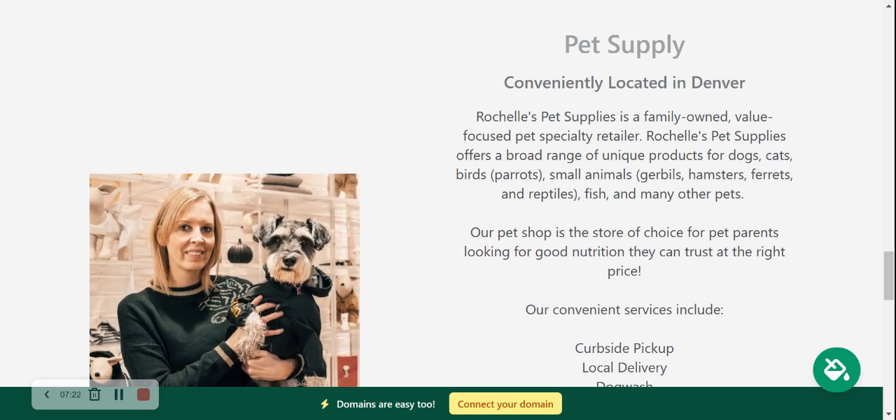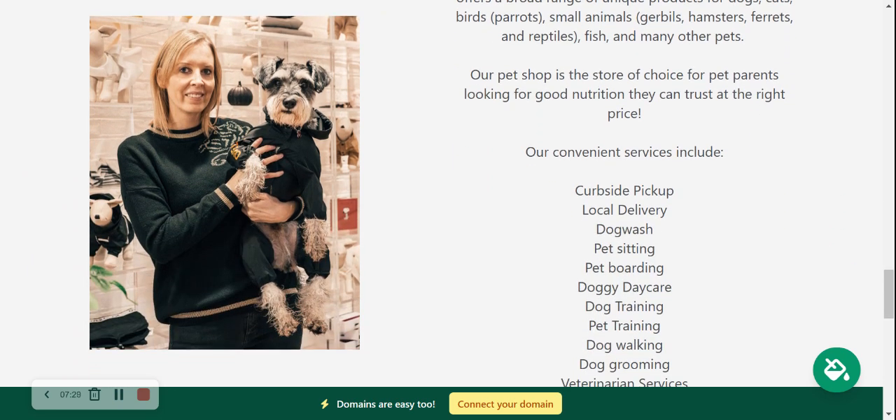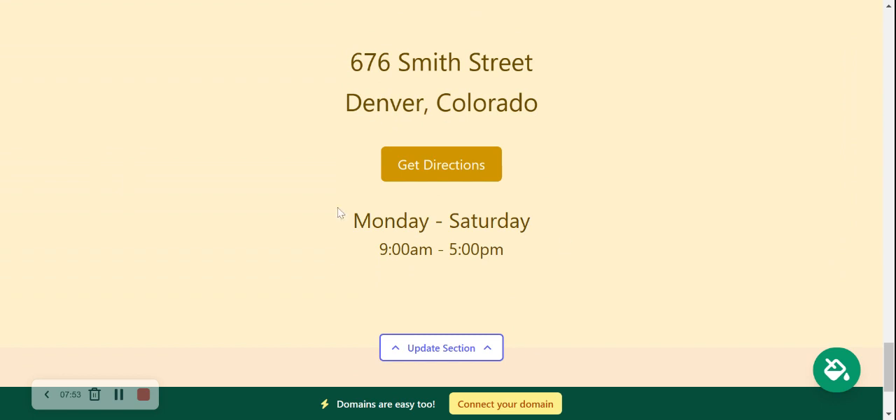Onto the services section — over here you can put a little bit more details of the different services your pet supply store offers. Perhaps you offer local delivery, a dog wash, pet sitting, dog training, pet training, or dog walking — put all the details here so your customers can easily find them. The image can be amended of course. Perhaps you have one of your images with a furry customer — go ahead and upload the image here. Head to 'Update Section' if you need to make any amendments to the hours or your physical location.